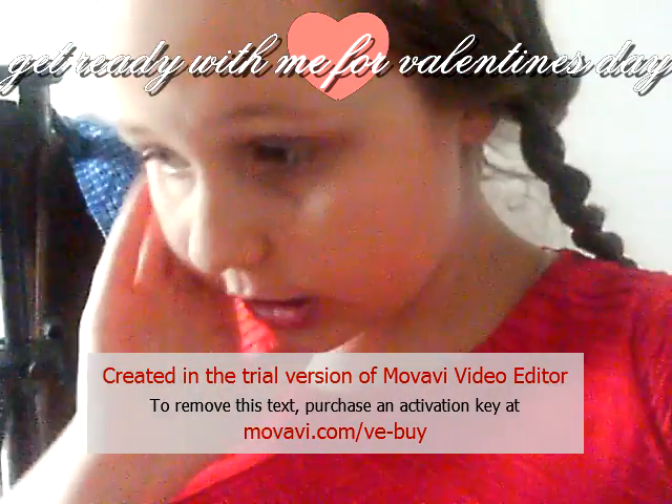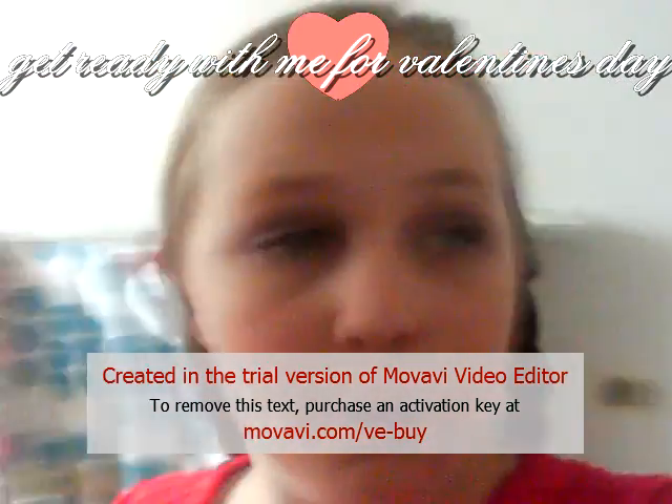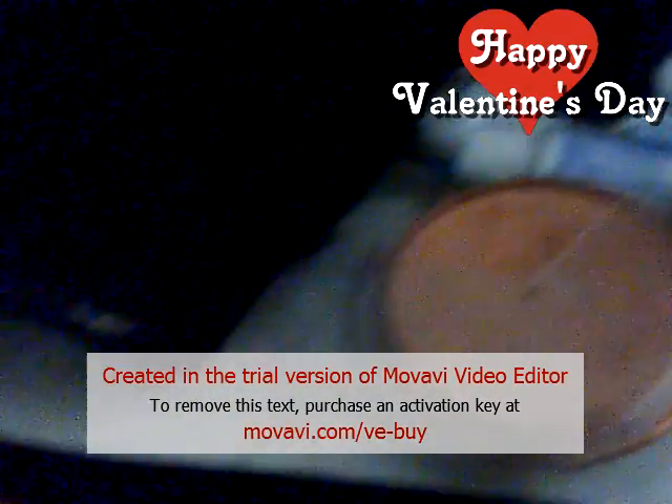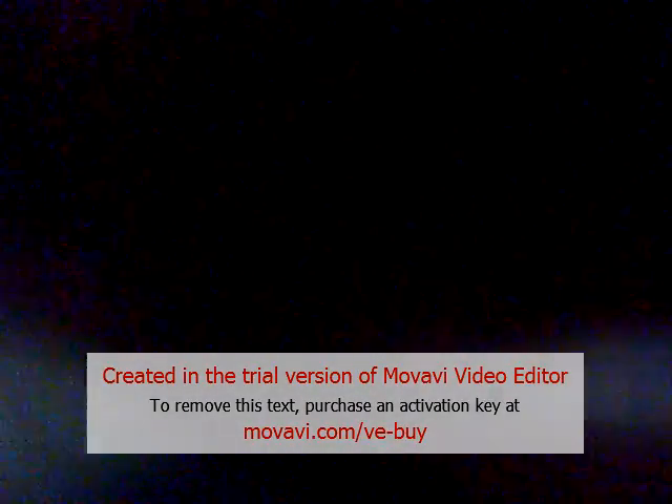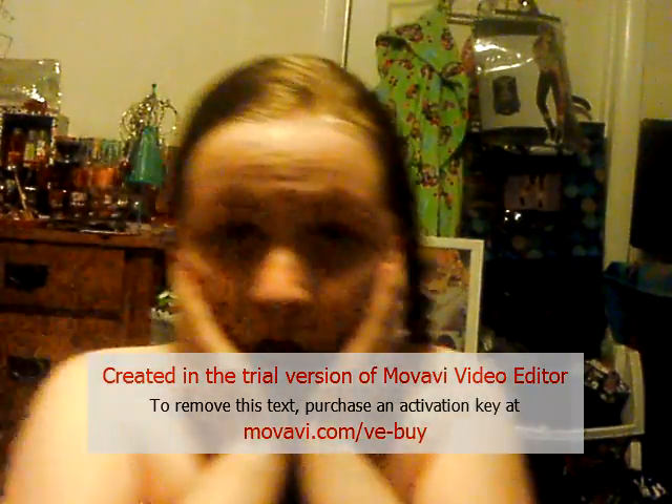Sorry guys, I lost the footage of me putting on this beautiful makeup, but I'll try to find the footage. I used this ELF blush, and I'll show you how to contour. Now for my outfit, I'm going to show you what I'm wearing for Valentine's Day — I'm not exactly going on a date, kind of going with my family.